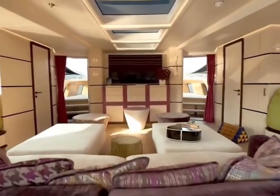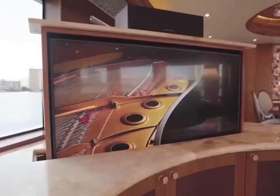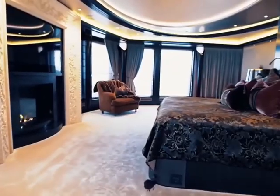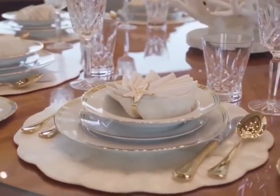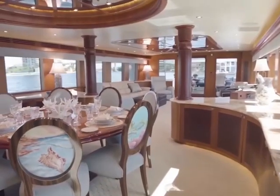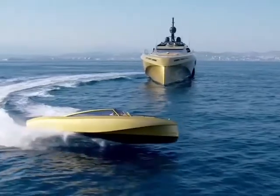The History Supreme is truly a masterpiece of luxury and extravagance. Its use of precious metals and stones, along with its unique design and features, make it the most expensive yacht in the world. Its owner, Robert Kuok, is known for his love of art and design, and this yacht is the ultimate expression of that passion. That's it for today's video. We hope you enjoyed learning about the world's most expensive yacht, the History Supreme.